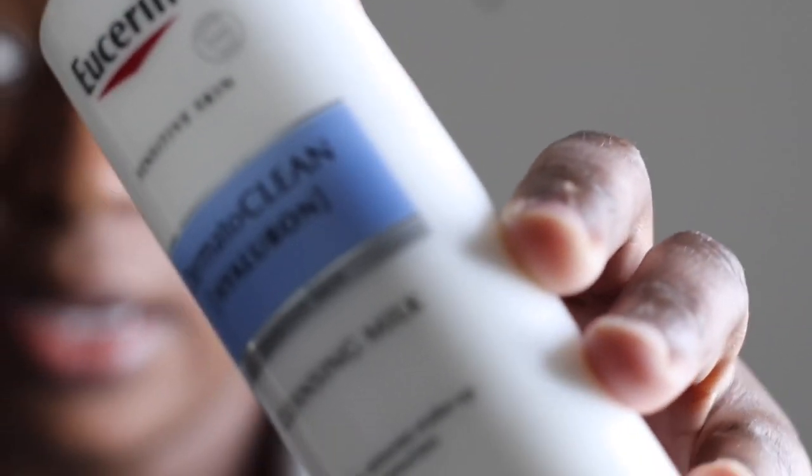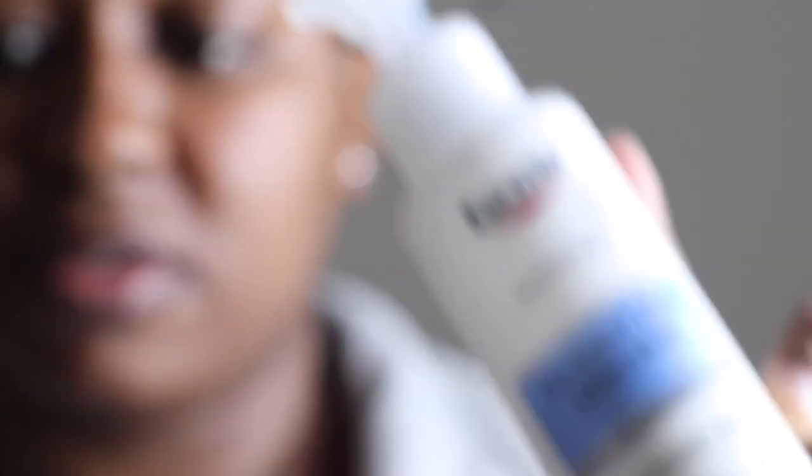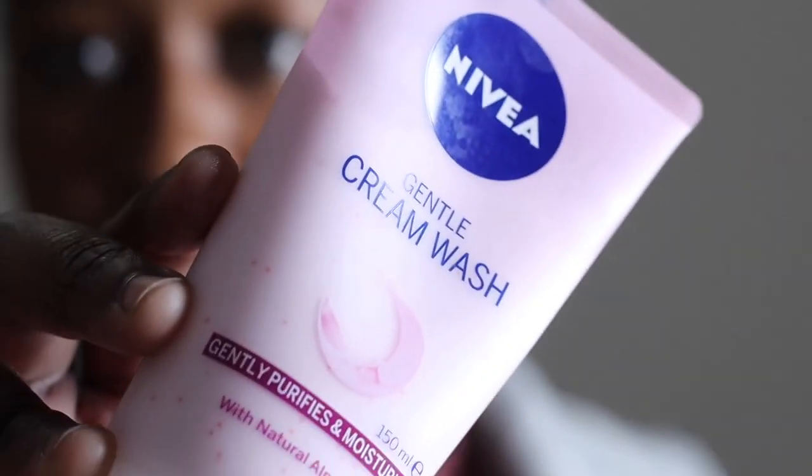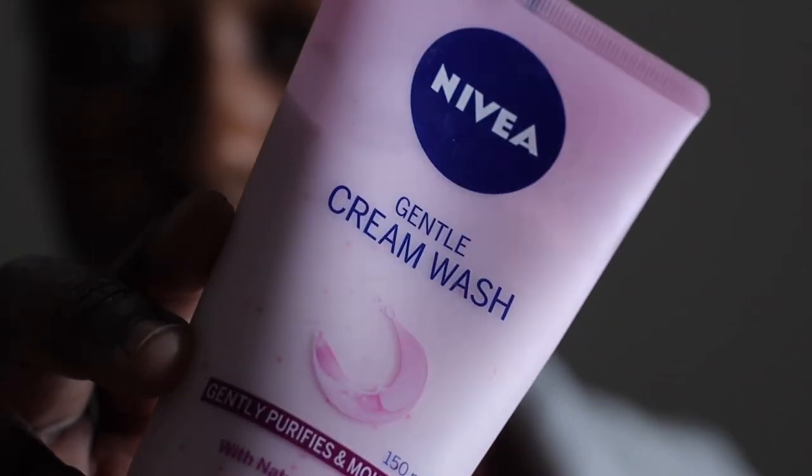This is what the Eucerin looks like, and this is what the Nivea looks like. Many of you would have seen these at your local Clicks.